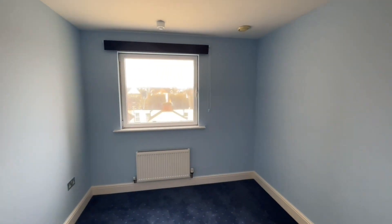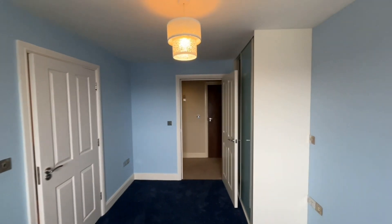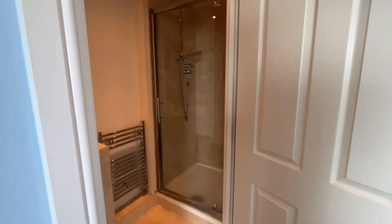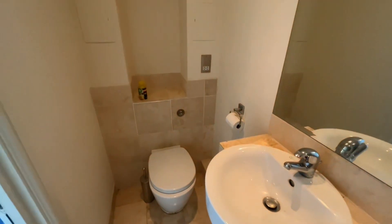Coming into the second bedroom now — as you can see, it's a nice bright space. It does benefit from built-in wardrobe space, and you've also got this ensuite shower room with a walk-in shower, wash-hand basin, and WC as well.